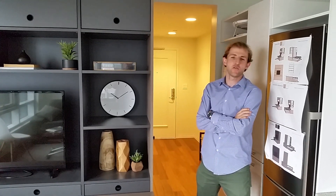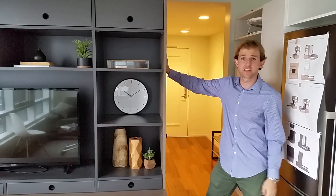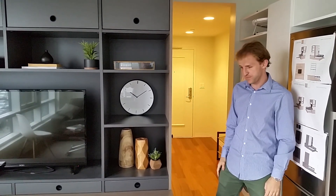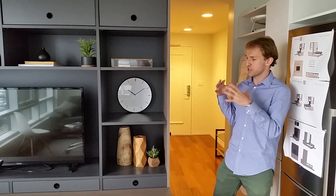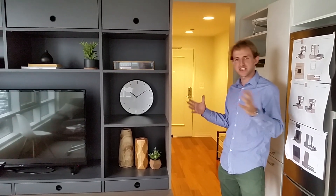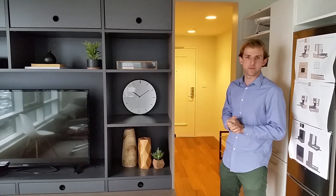My name is Asier. I'm the founder and CEO of ORI, and this is our first product — the full ORI system. Think about a studio apartment between 300 and 600 square feet, and imagine how a space could transform to adapt to your activities.